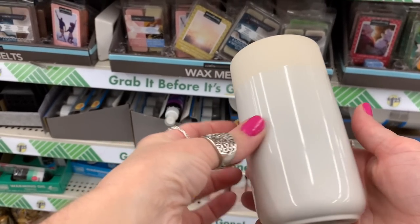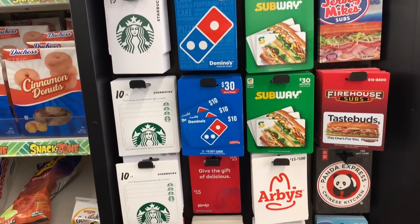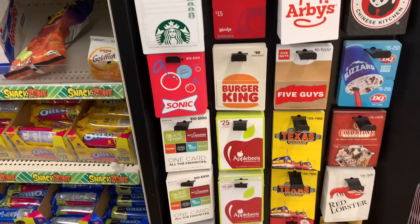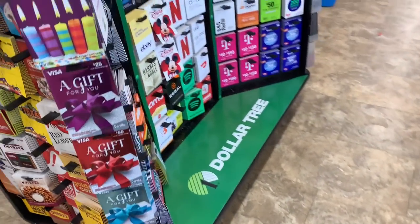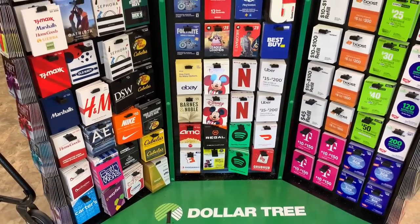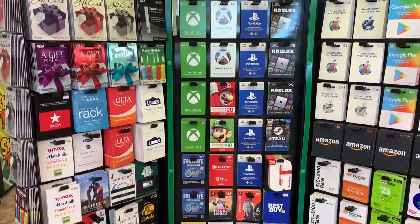I had to share this because it's new to my Dollar Tree — let me know if you guys have it. I think it's awesome because when I go to Dollar Tree for holidays like Christmas, I used to have to go elsewhere for gift cards. Now they have it all in one spot with so many different selections. Let me know if you have a gift card section in your store.